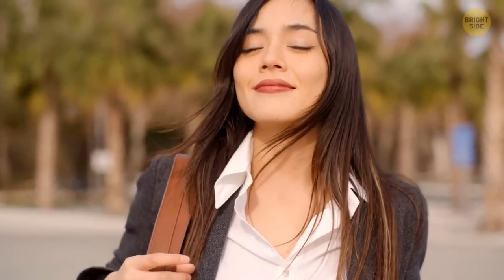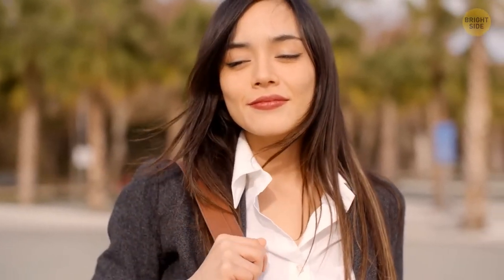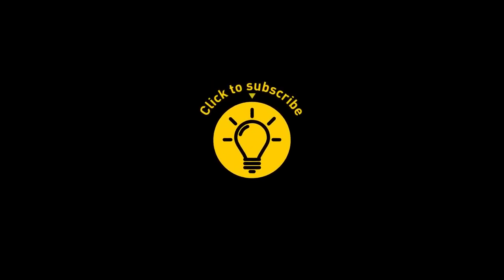Do you know any other tricks I didn't mention? That's it for today. If you satisfied your curiosity, then give the video a like and share it with your friends.